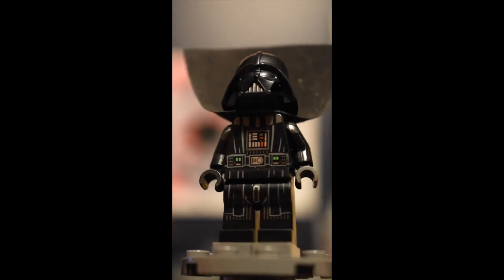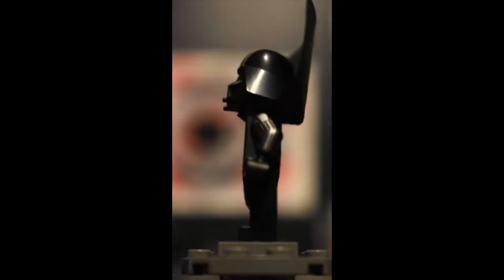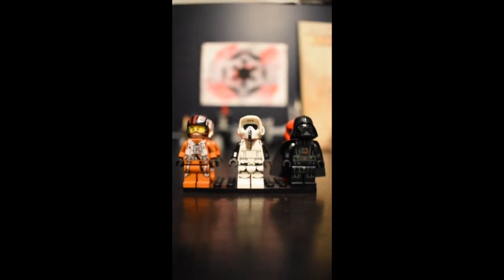Number one, Darth Vader with arm printing. The torso and leg printing is consistent, that helmet looks amazing, and the arm printing is just the cherry on top. The back printing is also very nice. Comment down below your most detailed LEGO figure.